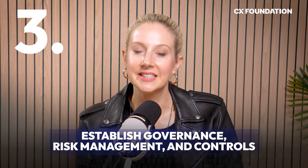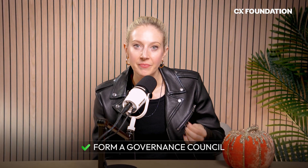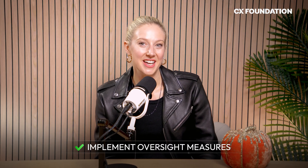Step three: establish governance, risk management, and controls. You need to create policies, guardrails, and monitoring frameworks that ensure a compliant, secure, and responsible approach to AI. Form a cross-functional governance council that helps you define compliance standards, create an AI governance policy, and set protocols for monitoring and escalation. This should include audit logging, AI bias and fairness checks, data retention and privacy strategies, approval workflows, and model monitoring.